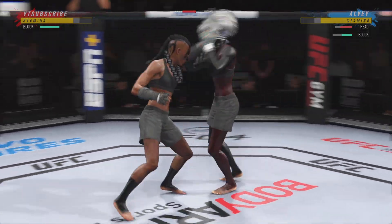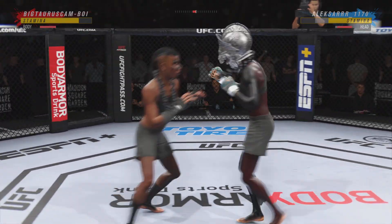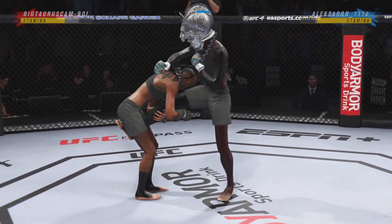Oh, straight right. Liver kick — if you take those kicks, it's gonna shut your body off. And she caught the kick.